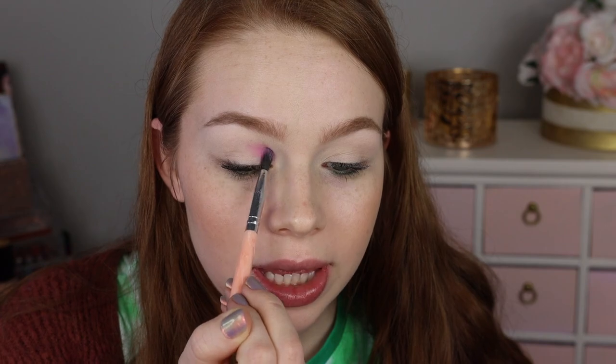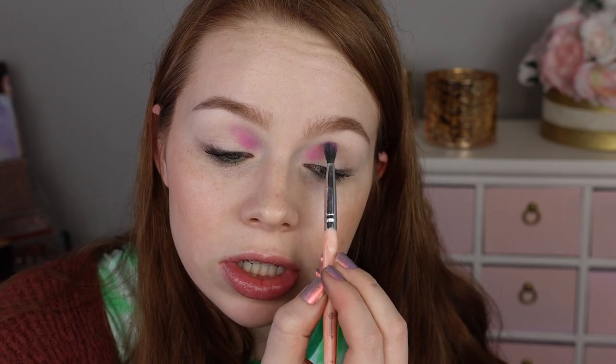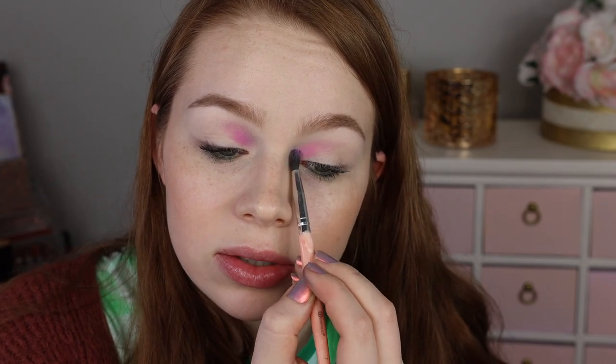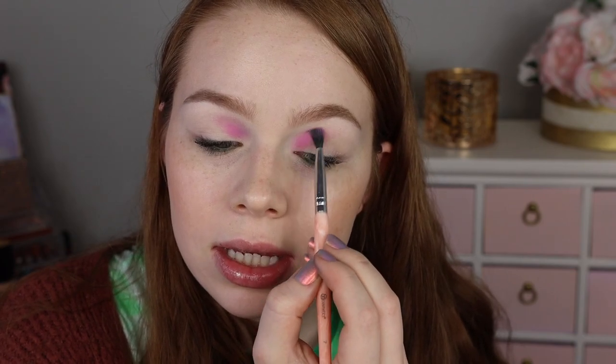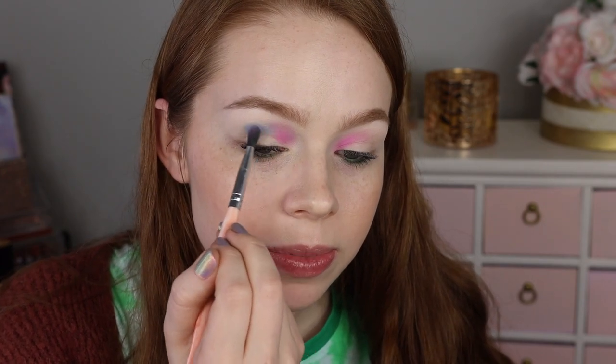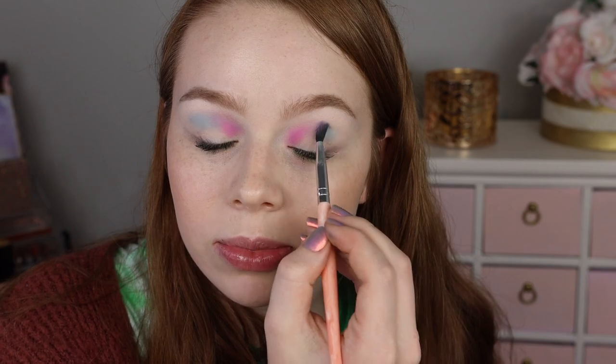I'm gonna start off with the light pink Dreamland and pick up a little bit of that — wow, I did not expect it to show up with that much pigment based on the swatches. I'm just going to focus that on the inner portion of my eye. Hopefully it doesn't turn purple because my brush was a little dirty. Next I'm going to dip into Icy Fantasy and put that in the middle, building it up a little bit. It's kind of turning purple in between — maybe I messed up the order.